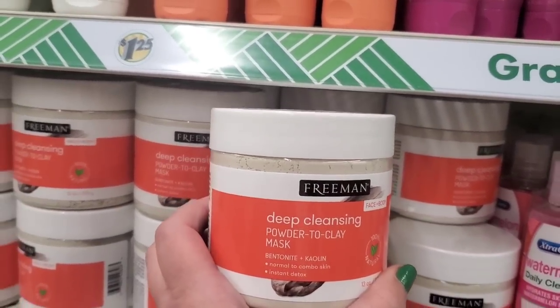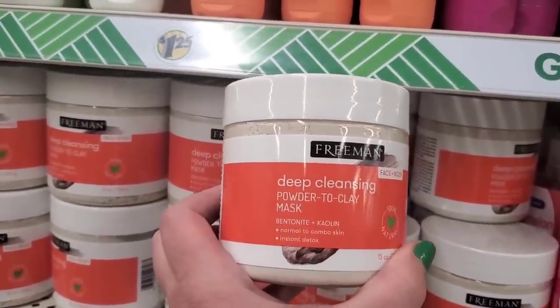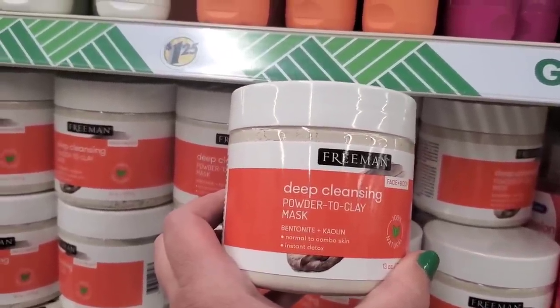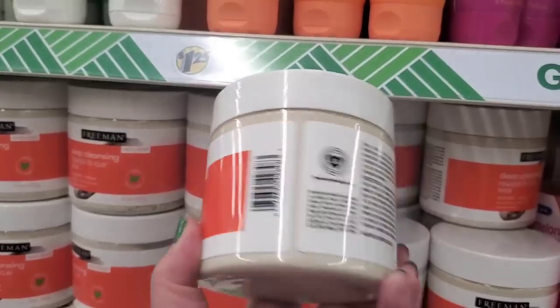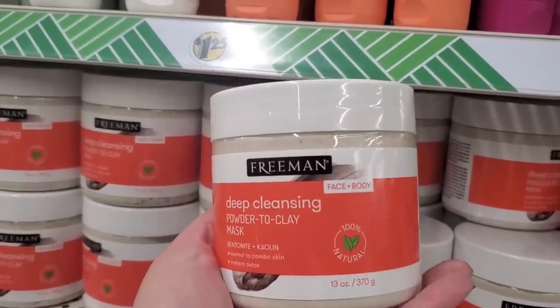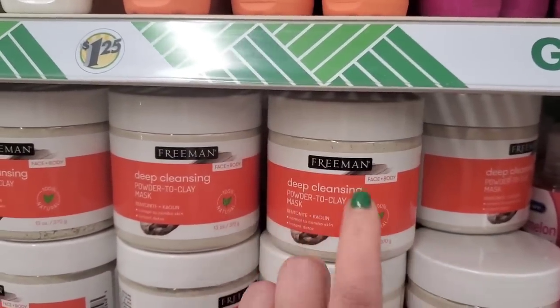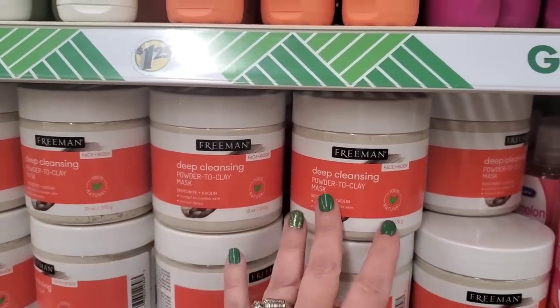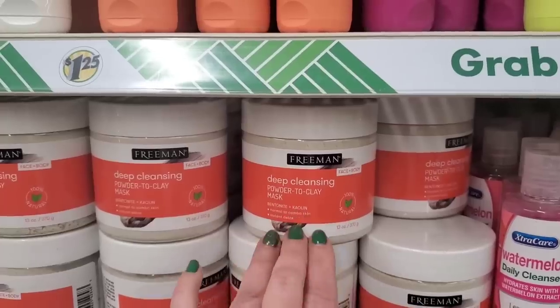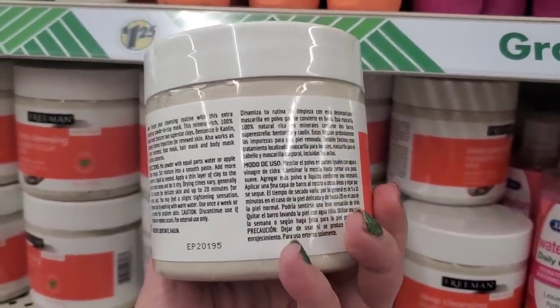This is a deep cleansing powder-to-clay mask with bentonite and kaolin, for normal to combo skin — instant detox. Oh my goodness, it is a big mama jama — 13 ounces of powder that you mix with, I guess, mineral water. We'll have to read the instructions but this looks really good and very exciting.